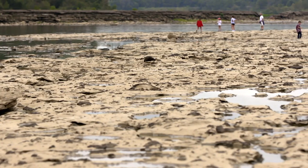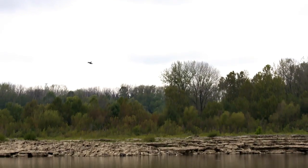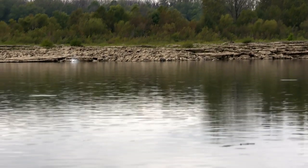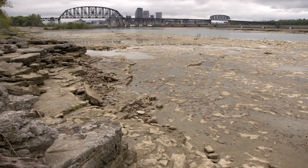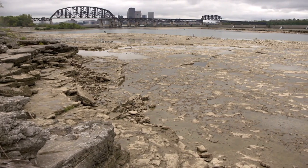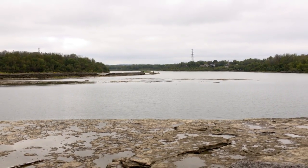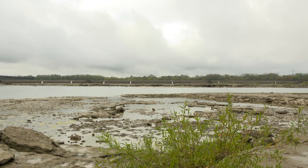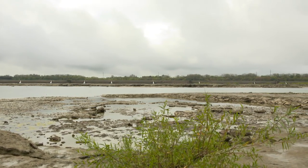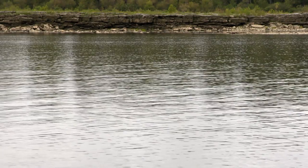These unique ancient fossil beds serve not only as a history lesson of life before man, but also have helped shape the modern world as well. This is because the Falls of the Ohio isn't really a waterfall, but a series of rapids made up of the very limestone ledges that also house the fossilized reef bed. These rapids descend 26 feet in elevation over a two-mile length of the Ohio, making traveling downriver very difficult during low river levels.